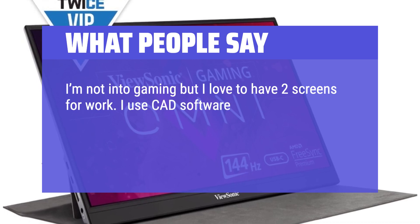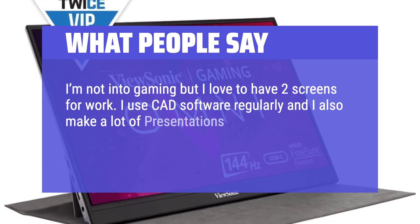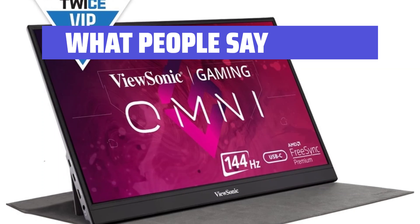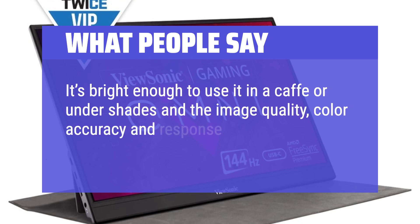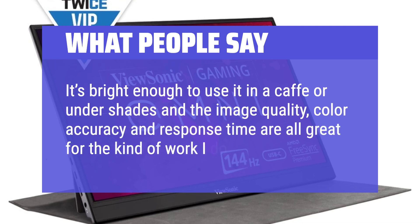I use CAD software regularly and I also make a lot of presentations, so I use this one when I'm on the go. It's bright enough to use in a cafe or under shade, and the image quality, color accuracy, and response time are all great for the kind of work I do.